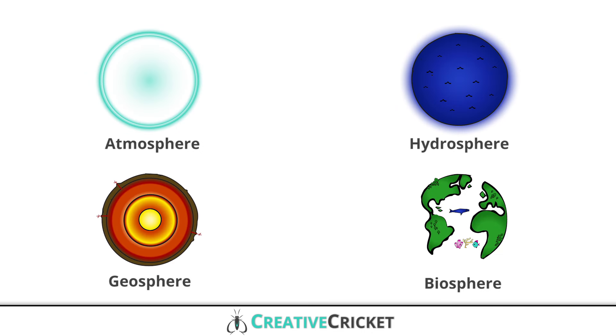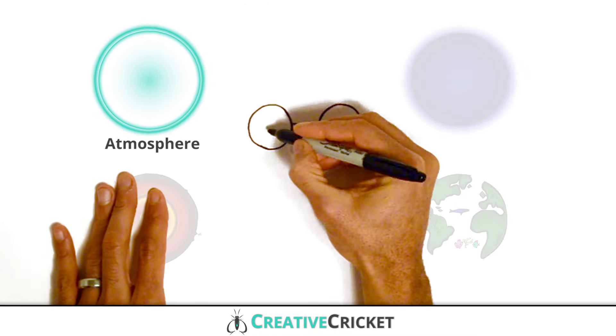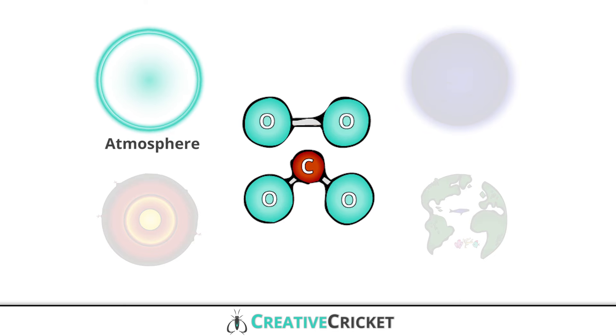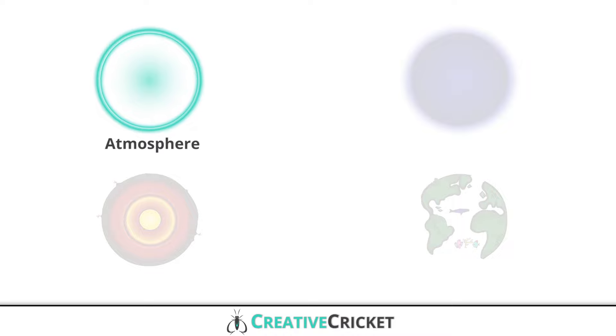You may notice the root word sphere in each of these systems. The prefix gives us clues as to what each system includes. Each is important and is built up of different natural features. What things can you think of that make up the Earth? The atmosphere is a system of gases surrounding the Earth, like oxygen and carbon dioxide. Most of the components that make up the atmosphere we cannot see, but they are important parts of the Earth.